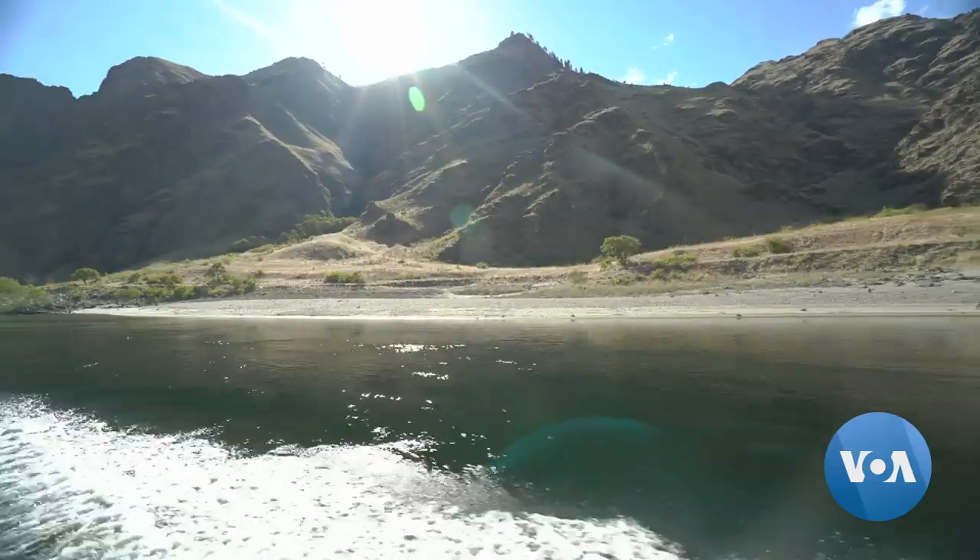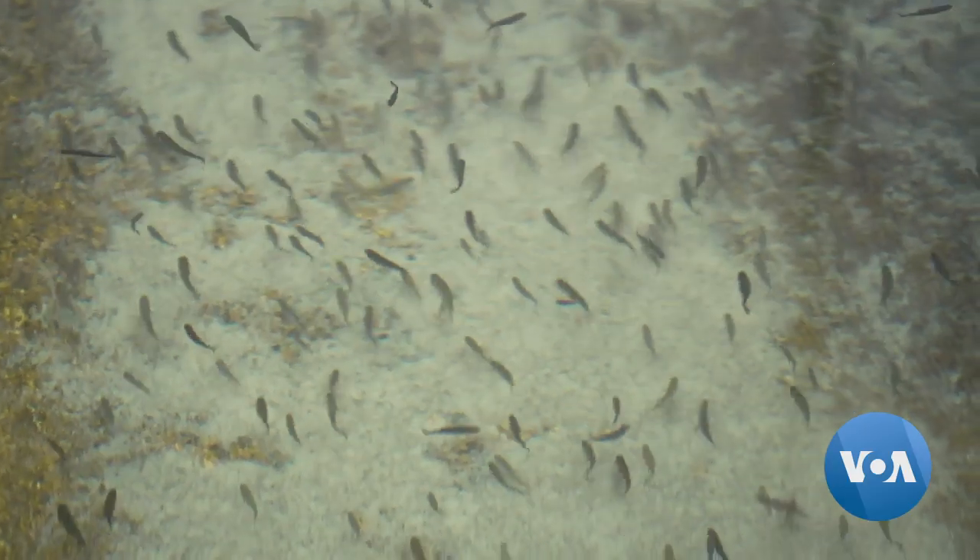It is here in the Snake River Valley in Idaho that Leo Ray started his sturgeon farm business in 1988.